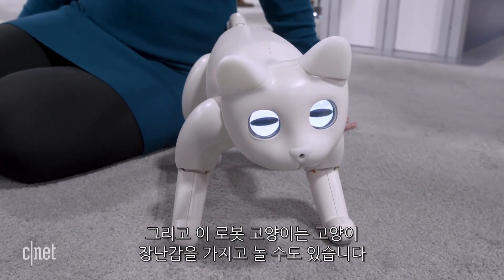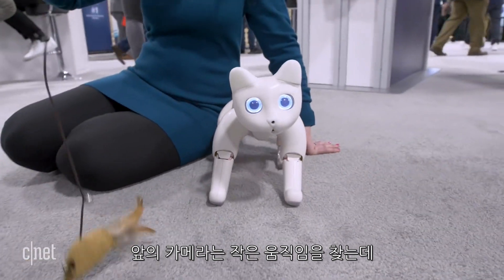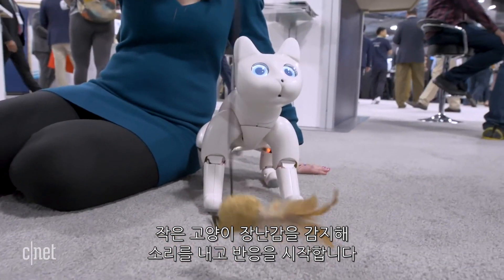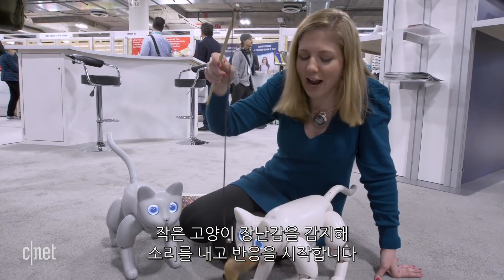This robot cat can even play with cat toys. The camera in front is looking for quick little motions, so if it detects a little cat toy, it'll start to make noises and react to it.